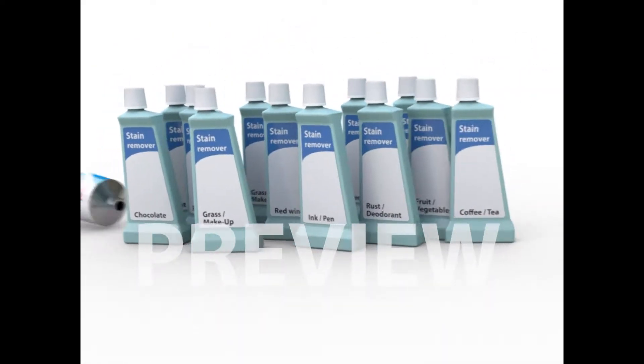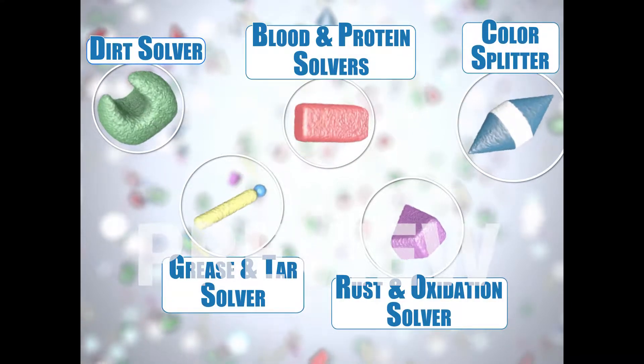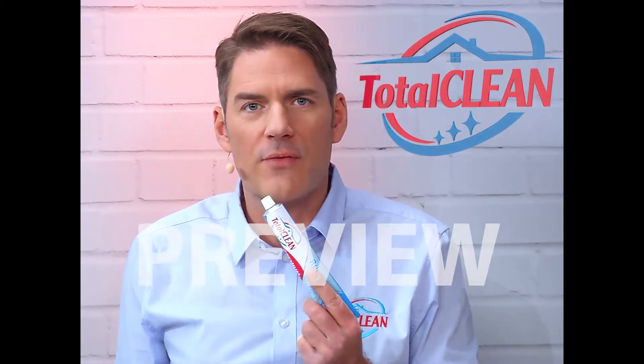No matter if the stains are fresh or old, already washed or ironed — the unique and patented Stain Wizard Made in Germany formula removes any stain from any fabric, even after years. Hi, Björn Brost here for Total Clean. This Made in Germany formula, the Stain Wizard, removes any stain from any surface or fabric.